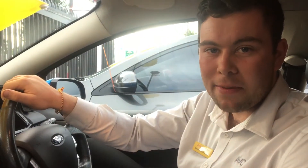G'day Brett. JC from Adelaide Vehicle Centre. Like I said on the phone, obviously you're so far away, I thought I'd send you a quick video just going through the Ford FG, giving you a bit more detail about it.